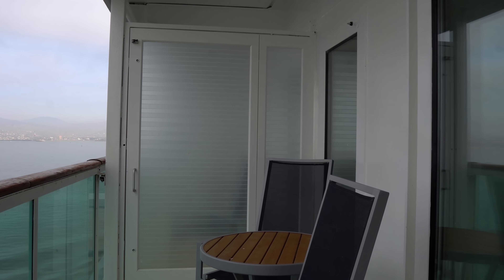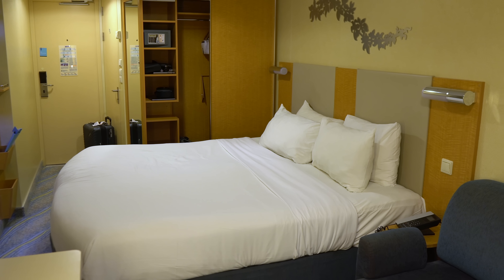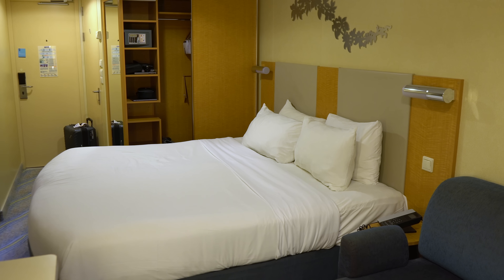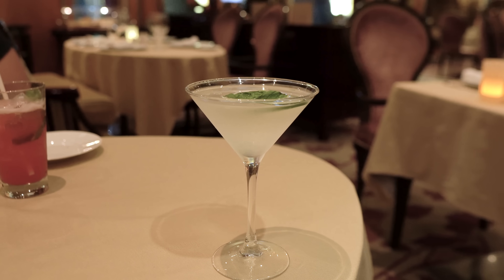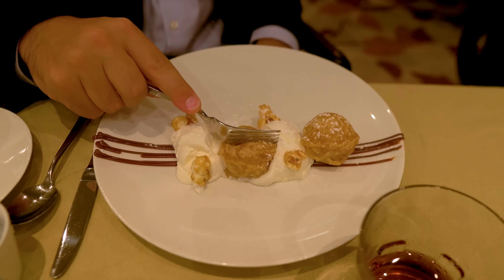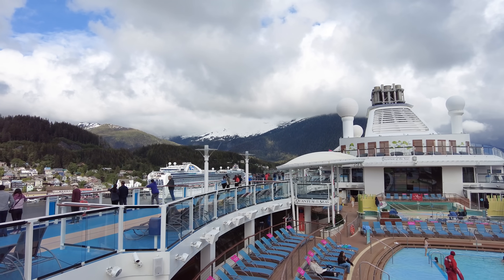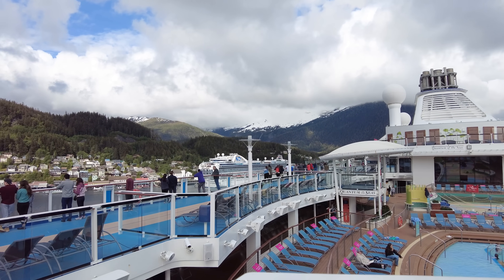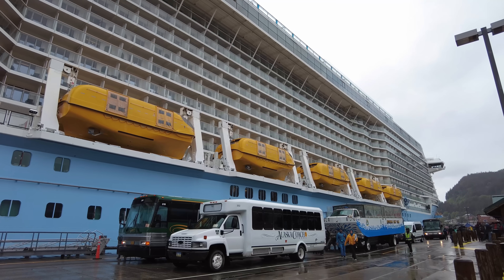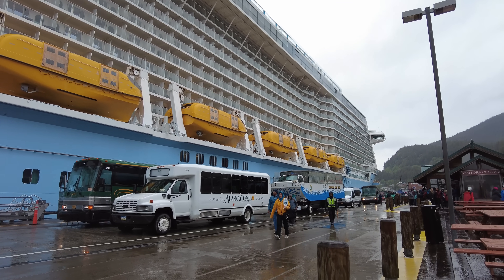Don't assume you can't afford a balcony room — at least price it out. Inside rooms are the least expensive option, which means people can spend less money on their cruise vacation or have more to spend on things like drinks, shore excursions, specialty restaurants, or anything else. The price difference will depend on factors like itinerary — for example, balconies on an Alaska cruise are more expensive than Caribbean itineraries — as well as time of year, peak versus low season, and ship class. Newer ships have more balconies, so there's more supply.